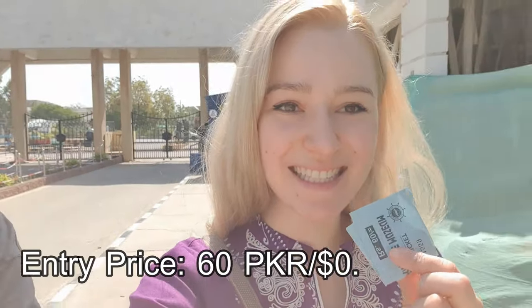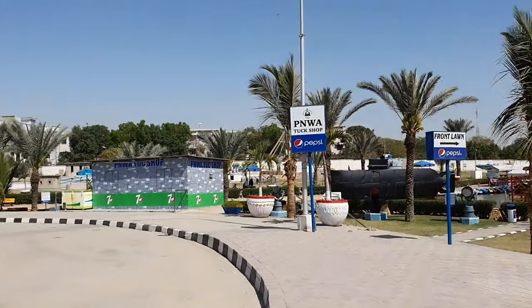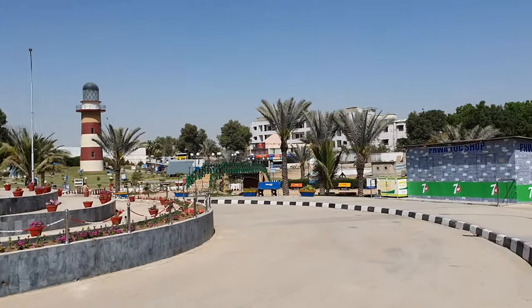Here we have our tickets — it was 60 rupees per person. The weather is really nice and hot. There's a submarine here on the side, we are going to see that first.